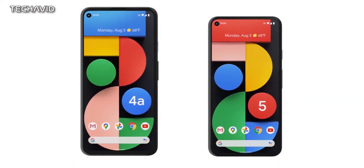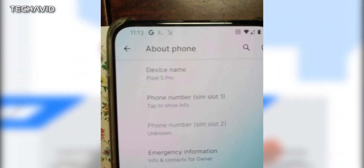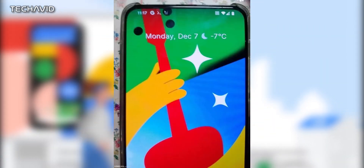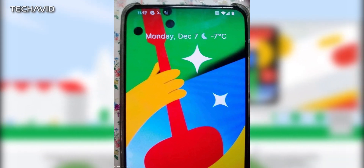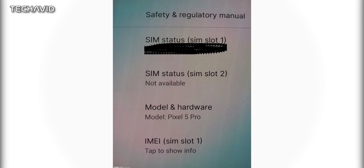That reminds us, we haven't told you about the Pixel 5 Pro. We have encountered images of a leaked Pixel 5 Pro with a front-facing camera located below the screen — that is, an under-display camera. However, this technology is not quite ready for mass production. As I said before, only the ZTE Axon 20 series uses this design commercially.